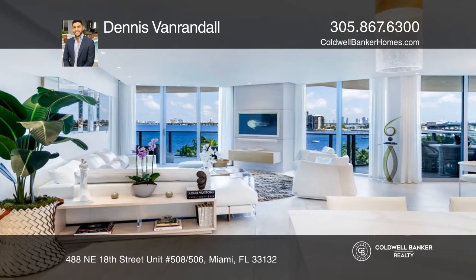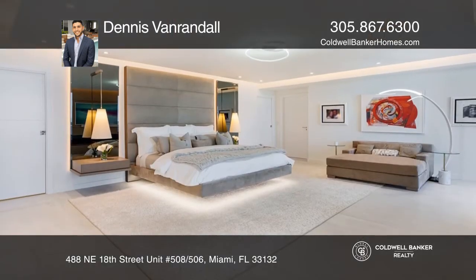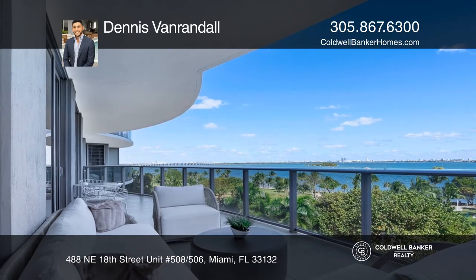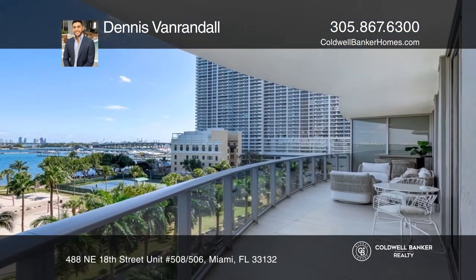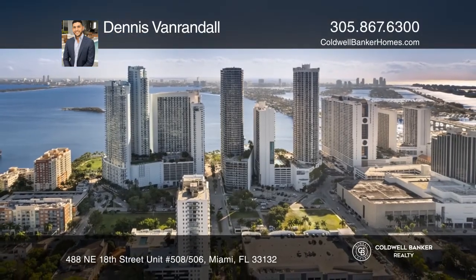This beautiful and modern masterpiece comes with four bedrooms, plus four full bathrooms and a half-bath, high-end appliances, two kitchens, two laundry rooms, a walk-in pantry, Italian floors, custom cabinetry, and one of the most spacious balconies with ocean view. Take a tour of your dream home today by calling Dennis Van Randall.